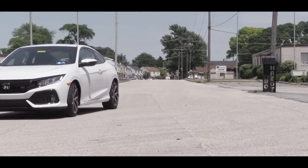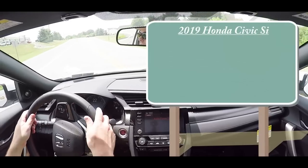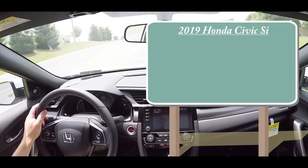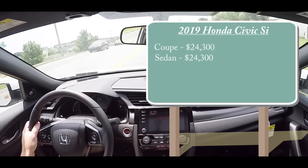Let's just jump right into it. And as always, let's start with pricing. For the 2019 Honda Civic Si, there are two different variants. You can go with the sedan or the coupe. Regardless, pricing is actually going to be the same, starting at $24,300.